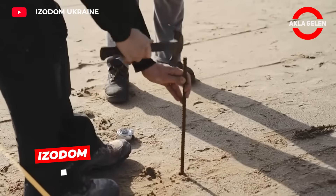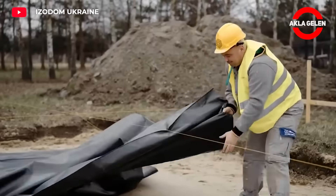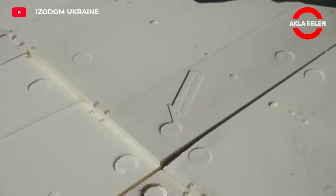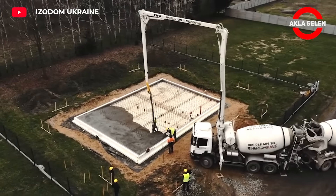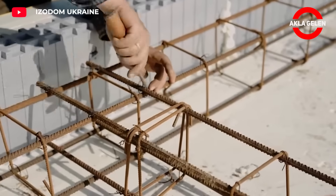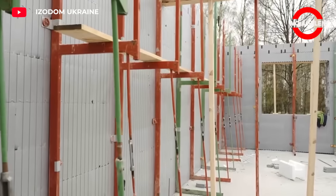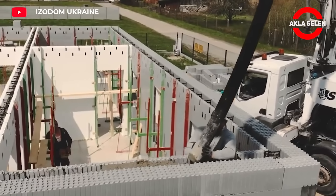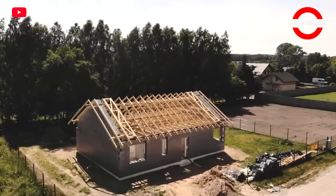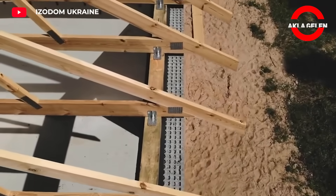Isodom is a technology consisting of reinforced concrete molds with insulation properties. Thanks to Isodom molds, walls, roofs and floors provide excellent thermal insulation. In this system, molds are first easily assembled, then the inside of the molds is filled with concrete. After the concrete hardens, plaster, paint and other interior and exterior coatings are applied. It is frequently used in detached houses, villa projects and public buildings, standing out for its high energy efficiency, durability and fast construction time.